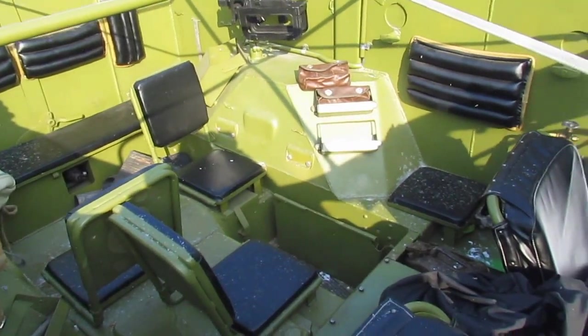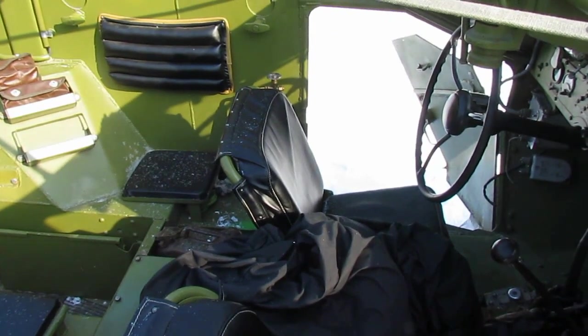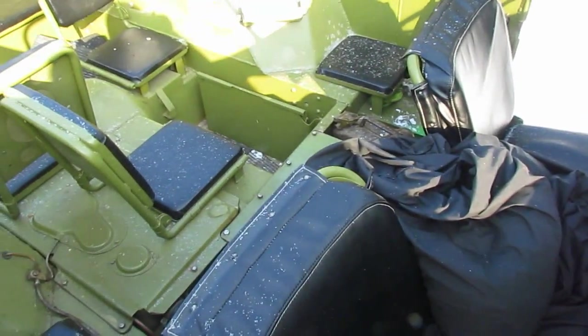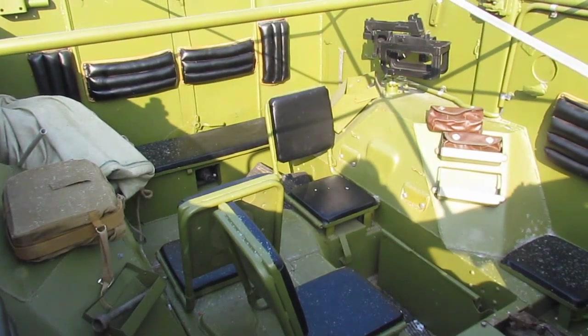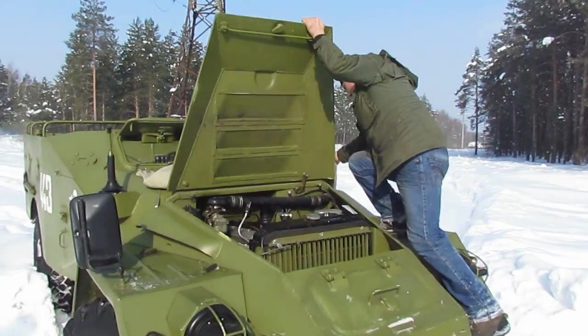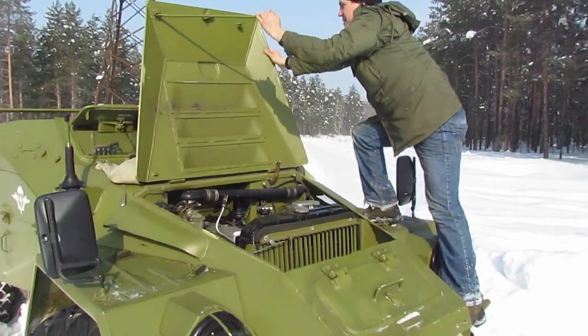The front row of the fighting compartment has the driver's seat and the commander's seat. Behind is an unexpectedly spacious compartment in which eight fighters are placed on reclining seats and a wide rear seat. With a length of five meters, the BTR-40 weighed just over five tons. Under the hood is a forced six-cylinder gasoline engine designated GAZ-40, developing 78 horsepower.